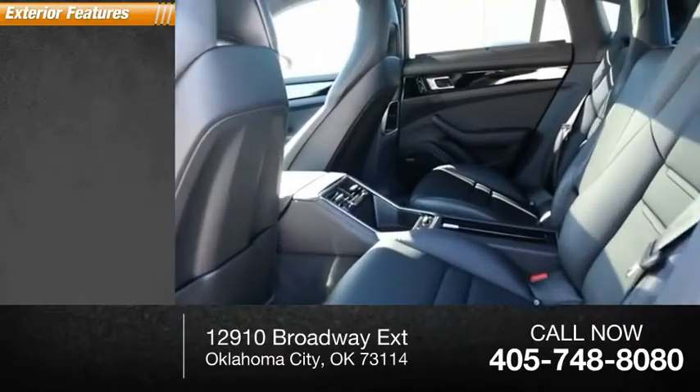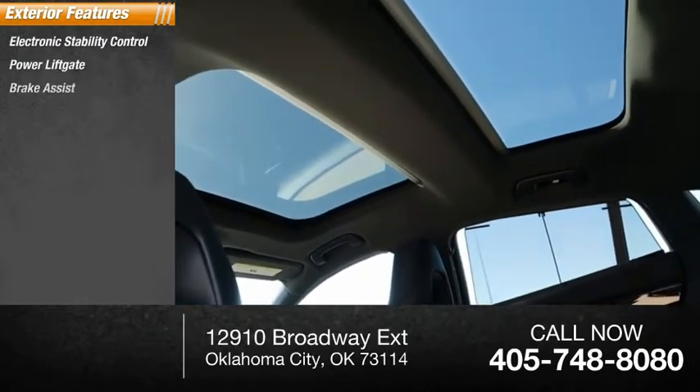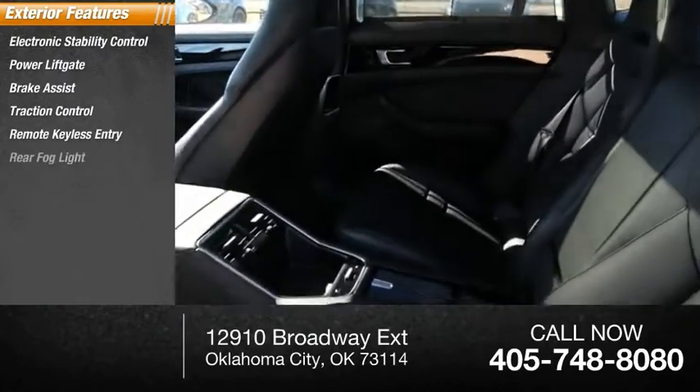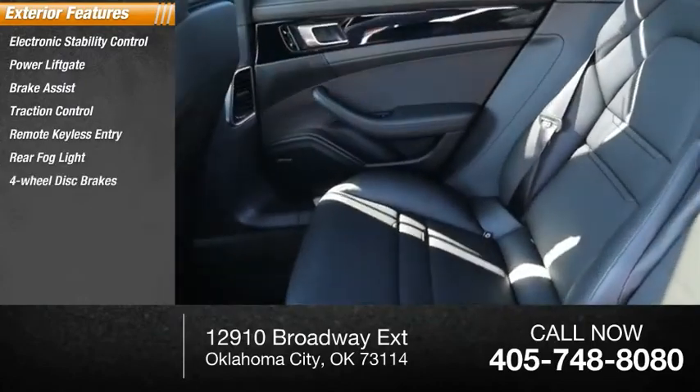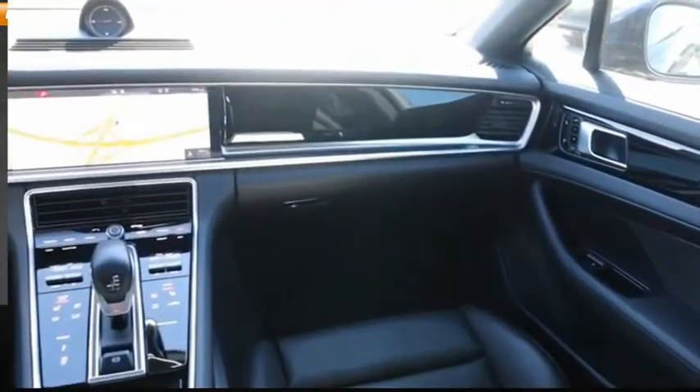Here are some of this vehicle's great options: electronic stability control, power liftgate, brake assist, traction control, remote keyless entry, rear fog light, four-wheel disc brakes, speed control, power moonroof, and rain-sensing wipers.